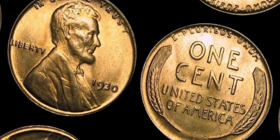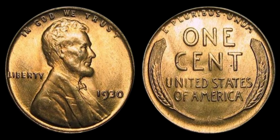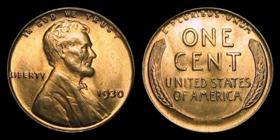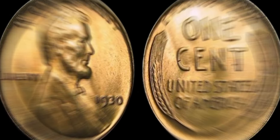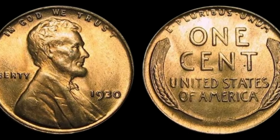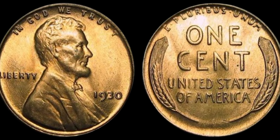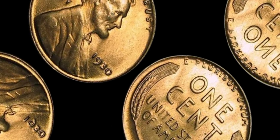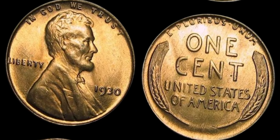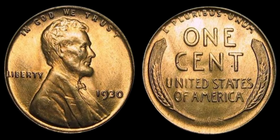In conclusion, the 1930 Lincoln penny is a true gem in the world of coin collecting, with a storied history, rarity, and value that make it a prized possession for any collector. If you ever come across one of these rare coins, consider yourself incredibly fortunate. You may just be holding a small fortune in the palm of your hand. Who knew that a single penny could be worth $1.1 million? It just goes to show that in the world of numismatics, anything is possible.